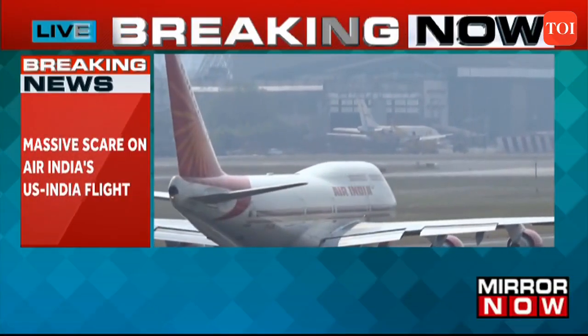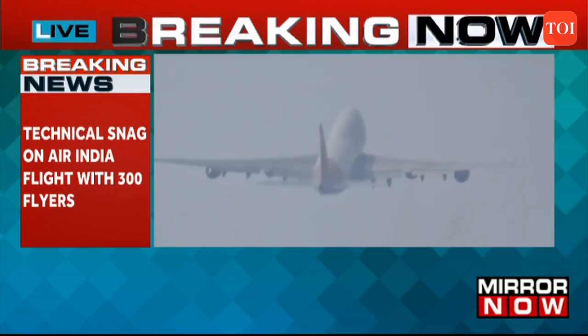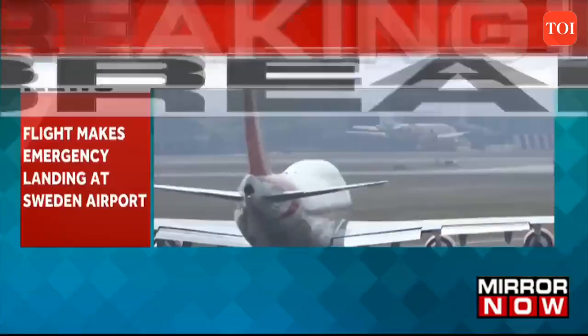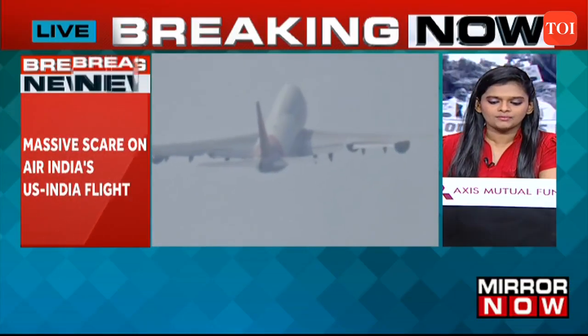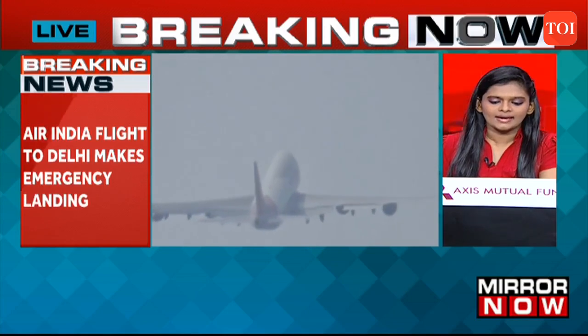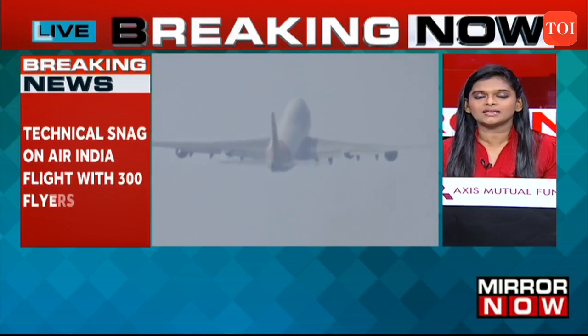An Air India flight from New Delhi with nearly 300 passengers made an emergency landing at Stockholm airport in Sweden after developing a technical snag. All passengers are safe. A large number of fire engines were stationed at the airport as the flight made an emergency landing. We have Arunil on the phone line — Arunil, one more Air India flight making an emergency landing at Stockholm airport. Take us through the details. What exactly happened?